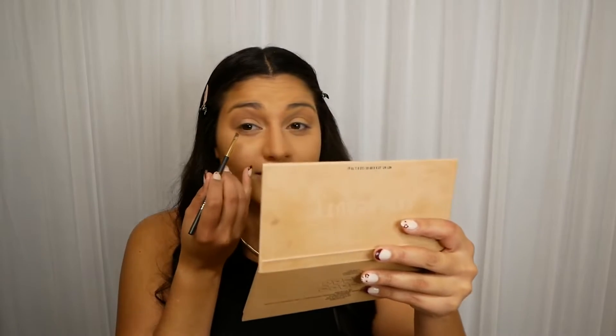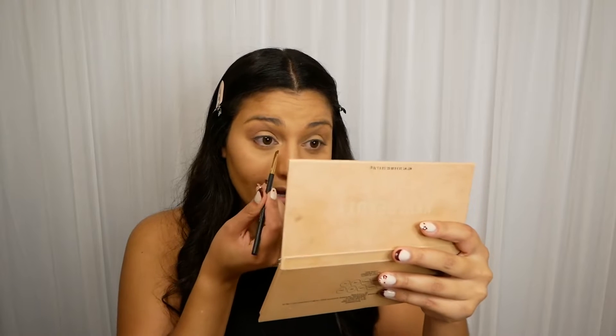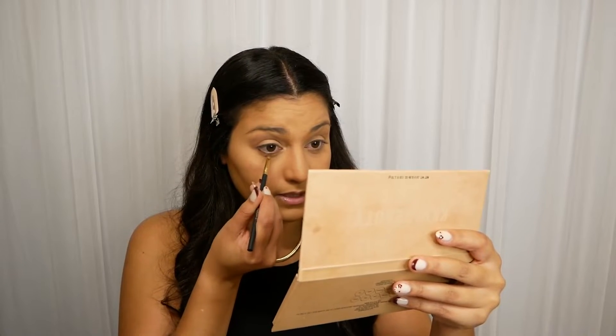I do want to ask you guys what some of the things you want to see are. I have some ideas — some fashion videos, outfit inspiration, makeup ideas, and skincare. Skincare is a big thing for me, as I mentioned — I have some issues with my acne, so I really try to focus on my skincare, and that's an every-night and every-morning thing.